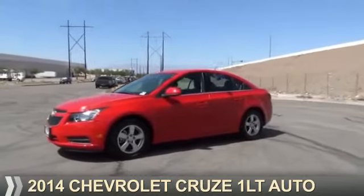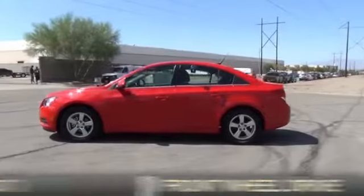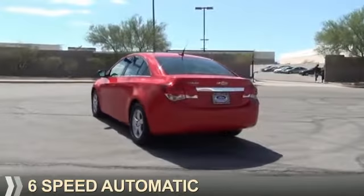Presenting the 2014 Chevrolet Cruze. It's powered by front wheel drive, a 1.4 liter 4-cylinder engine, and a 6-speed automatic transmission.